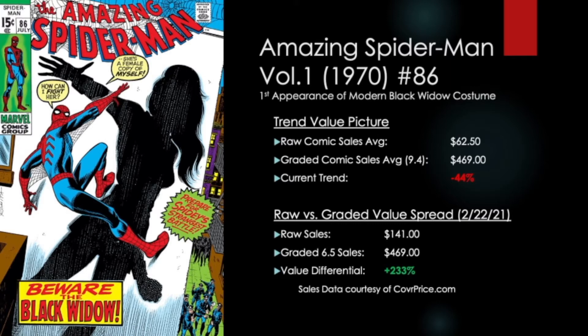According to CoverPrice.com, the current raw comic sales average is $62.50 with graded 9.4s selling at around $469. The purchase trend on this book is down by a huge 44%, which makes getting this book now a prime opportunity. You can be picking up a high-grade raw for around $100, slabbing it, and turning it around for around $400 — a return on investment of more than 233%. And if you want to hold on to it in your personal collection, you can do that too, because it's a great Bronze Age key for an iconic character.